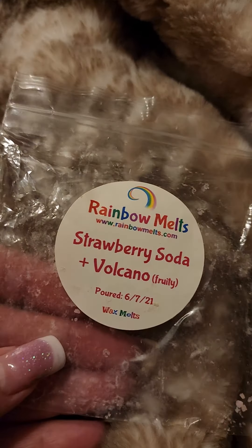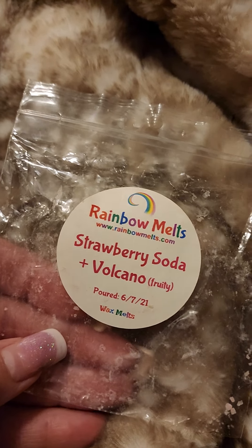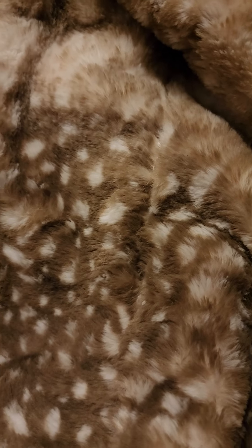Got a little piece of rainbow melt — strawberry soda and volcano. I got this in a de-stash. Very nice, very good, strong.